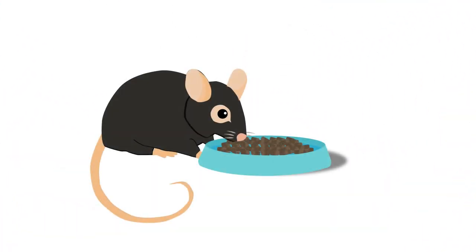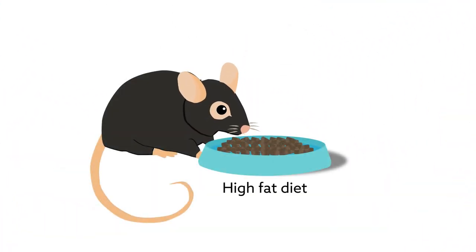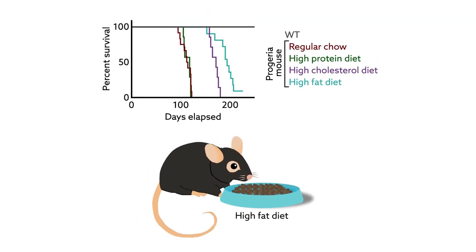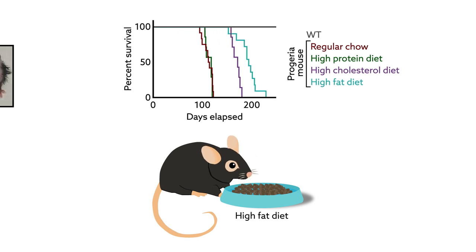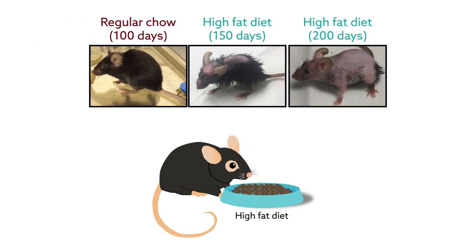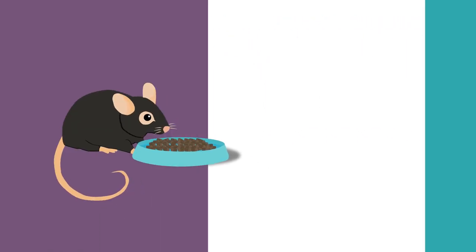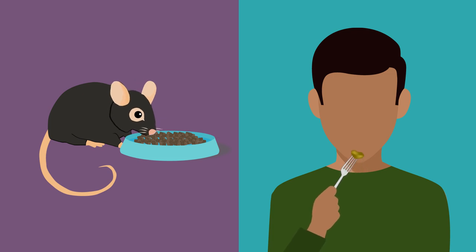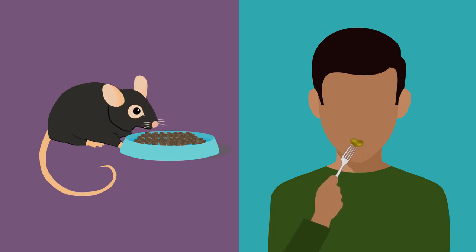In a separate study, they report how a high-fat diet can vastly improve progeria mice, namely by doubling their lifespan — the largest extension of life ever recorded in these mice. That added time allows the more human-like traits of progeria to develop. The results suggest that metabolism might play a more important role in disease pathology than previously thought, and that nutritional approaches could be powerful therapeutic tools in both mice and humans.